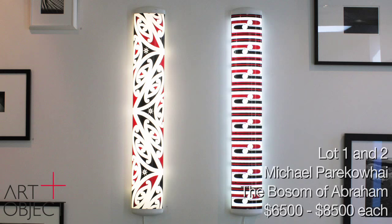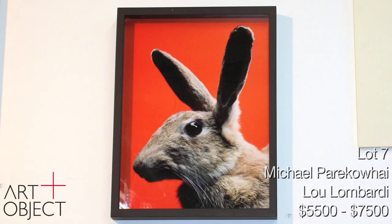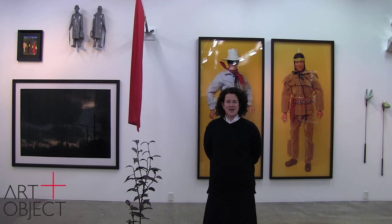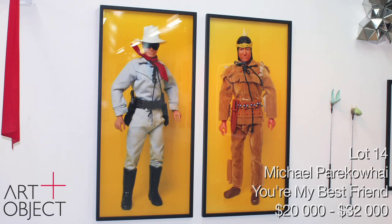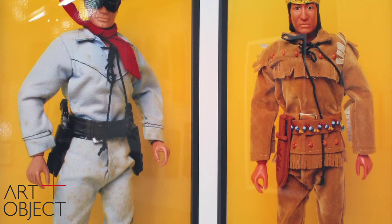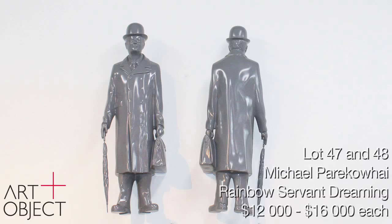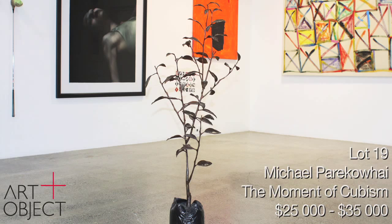Hot on the heels of Michael Parakowhai's many international successes — at the Venice Biennale in 2011, the Jeu de Paume Museum in Paris, and more recently at GOMA in Brisbane — we're delighted to offer a number of pieces by this varied and dynamic artist. Michael Parakowhai must surely be one of the most ambitious and exciting artists working in the contemporary art scene in New Zealand today. His varied practice includes photography and sculpture, which many of you will be familiar with. Not so often seen are the two photographs behind me entitled You're My Best Friend — impossible to miss. Slightly more subtle are two other sculptures: Rainbow Servant Dreaming up on the wall, and the bronze tree entitled The Moment of Cubism. A great opportunity to see a lovely collection of his work together.